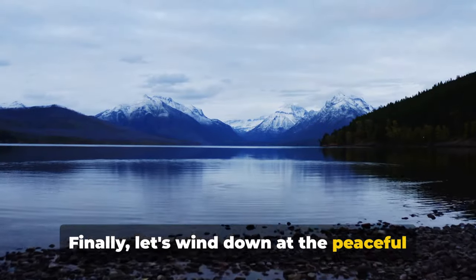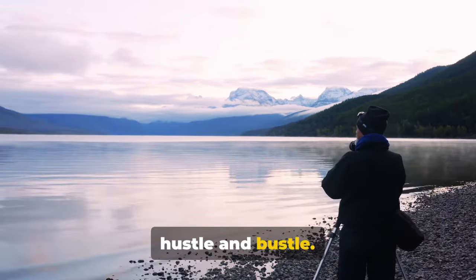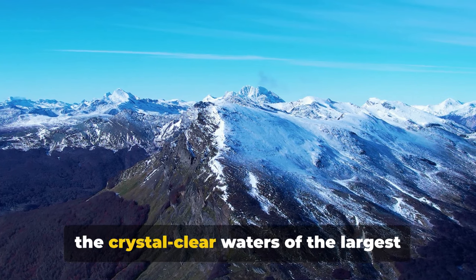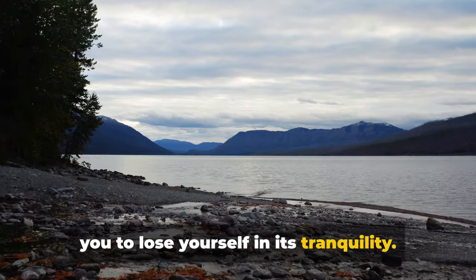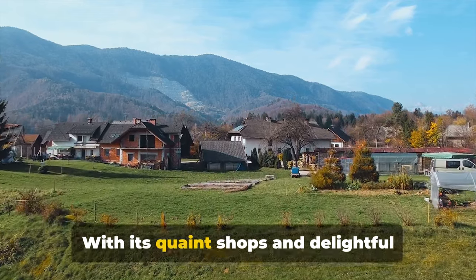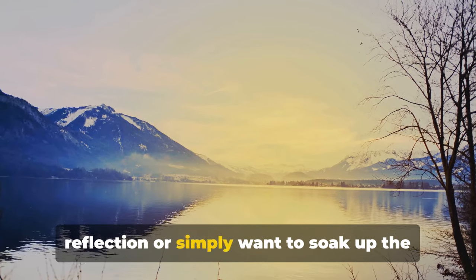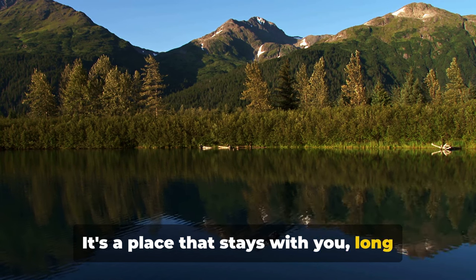Finally, let's wind down at the peaceful Lake MacDonald Valley. This tranquil valley is a haven for those seeking a gentle retreat from life's hustle and bustle — it's like nature's very own therapy session, without the hefty bill. The valley's captivating beauty ranges from the lush greenery blanketing the landscape to the crystal-clear waters of the largest lake in the park, inviting you to lose yourself in its tranquility. Don't forget to explore the Apgar Village, a charming little spot nestled in the valley, with its quaint shops and delightful eateries — the perfect place for a leisurely stroll and perhaps a souvenir or two. Lake MacDonald Valley has it all, and it's a place that stays with you long after you've left.